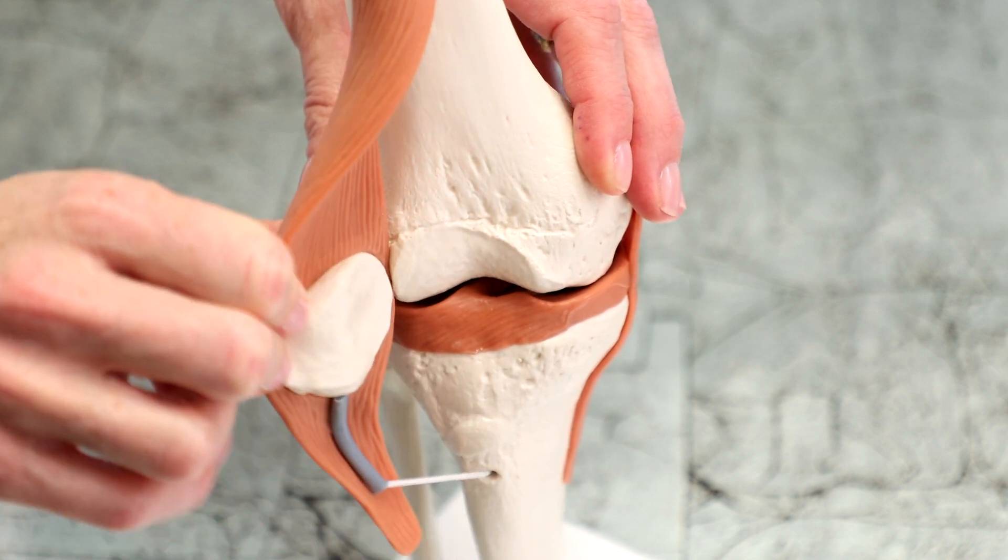The patellofemoral joint is the front of the knee. The patella is a small bone that basically works as a pulley. You pull on your quad, that pulls on your patella, which pulls on your patellar tendon, and that's how you get your knee straight.